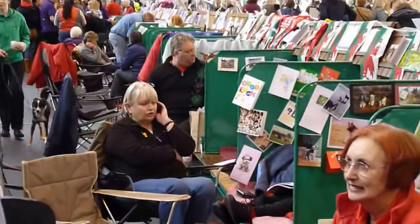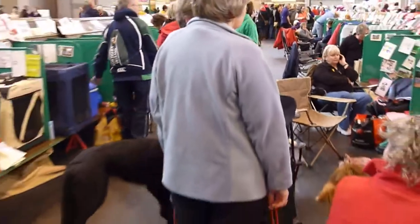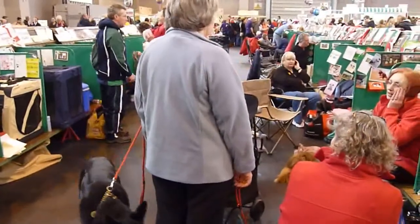As you can see, everybody just kind of hangs out with their dog. There's no crates. Very different than how we would do it in the States.